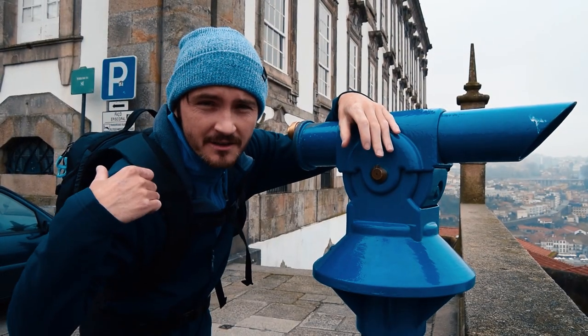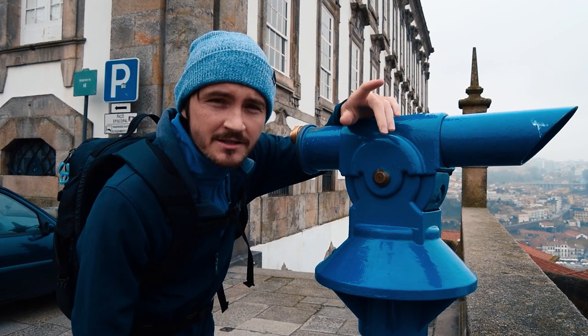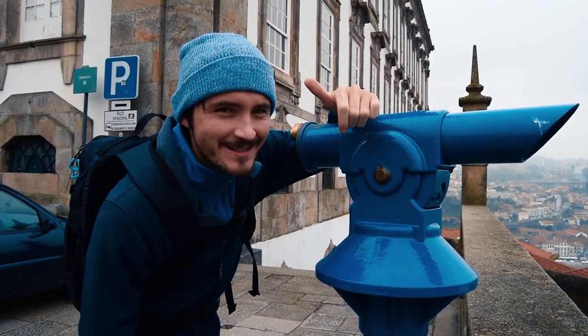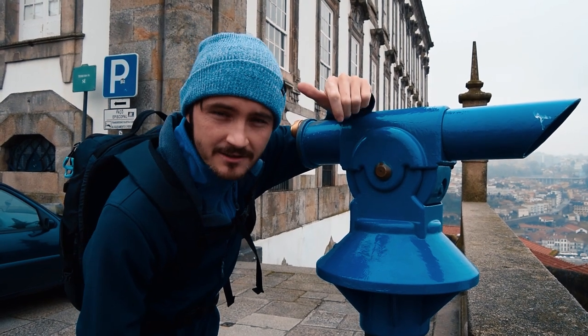So even if you don't decide to visit the cathedral, it's worth walking up here anyway because the views are quite spectacular. Unfortunately it's a little bit grey and overcast for us today, but it's still quite a pretty sight to see.